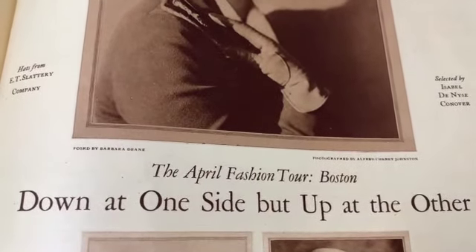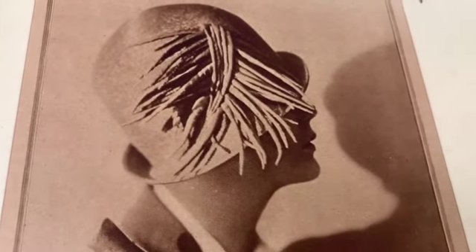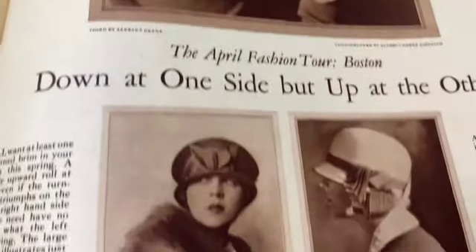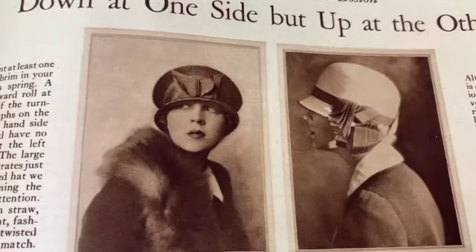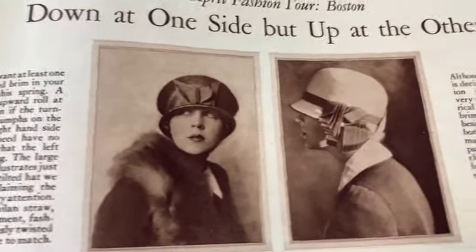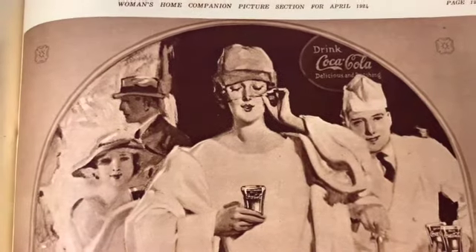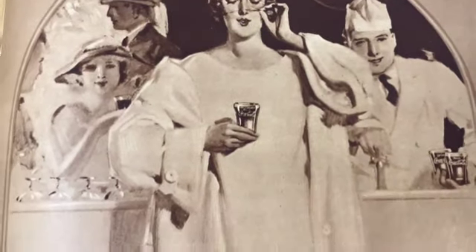'The April fashion tour - Boston, down at one side but up at the other.' Wow, that's a very very fancy hat, how pretty. I wish hats would really make a comeback - I think they're just beautiful. Fantastic, fantastic old Coca-Cola ad - look at the glamour!